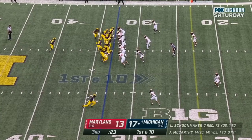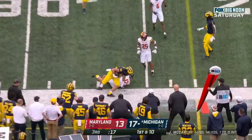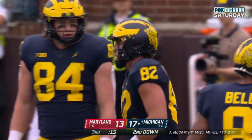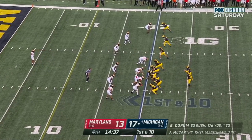Schoonmaker — first down and 10 at the 33. J.J. dumps it off to another tight end with the catch — Bredesen — close to a first down as Trader pushes him out of play. These tight ends doing work. Schoonmaker has carried them for large stretches of today's game.